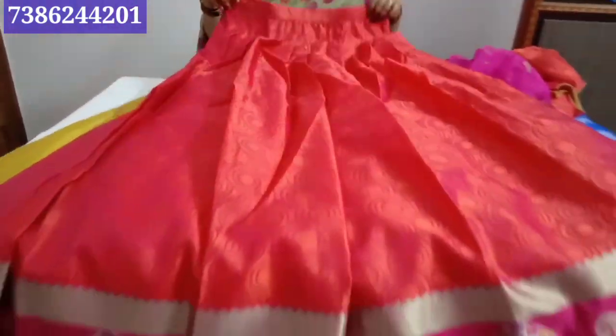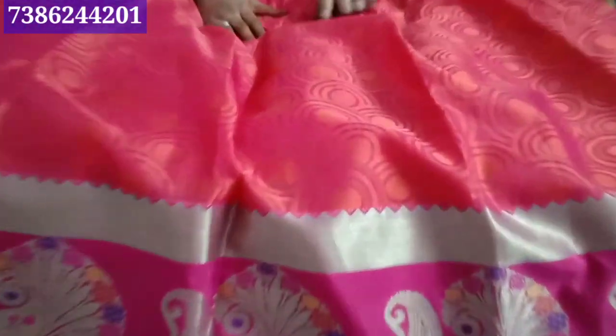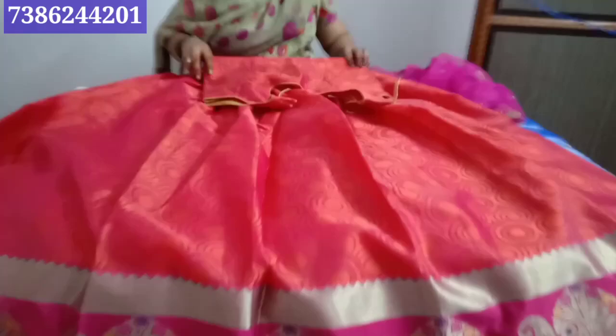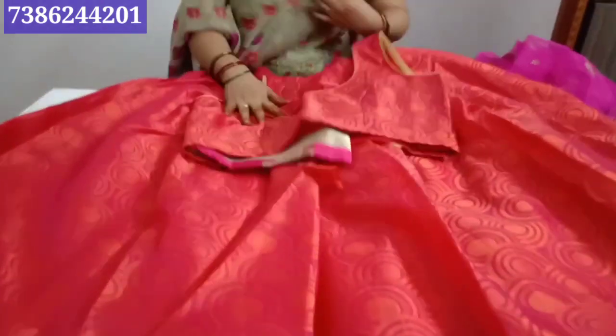It's a pink color. The background is pink. It's a circle design. The black color option is also available. It's a blouse — this is the back.